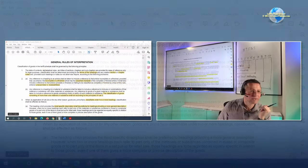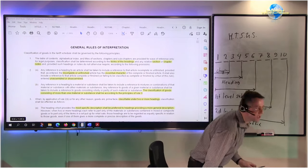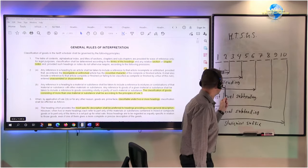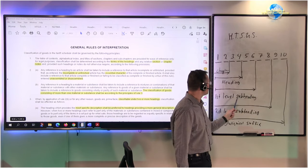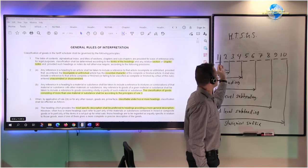Before we dive into GRI 3, we need to review the HTS US as far as the classification number is concerned. Many of you may recall that the HTS US is a 10-digit number comprised of: the first two digits representing the chapter, the next two digits representing the heading, and the next two digits representing the first-level subheading. This is where the international Harmonized System applies.